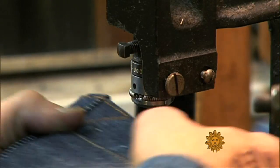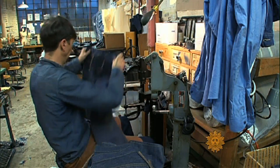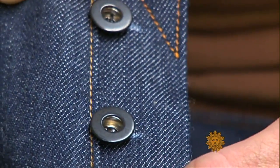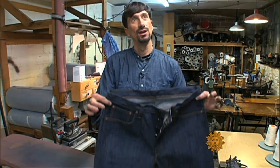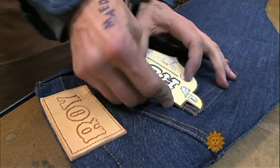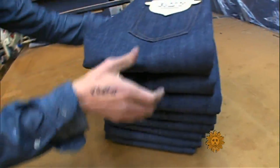His jeans are not only made the old-fashioned way — they're designed to actually look better as they age, right down to the buttons. When they wear out, they get kind of a coppery, brassy color. Basically, everything on the jean is made so that as it wears, it looks more beautiful than when it's new. The cost for all this scrupulous attention to detail? A tidy $340.